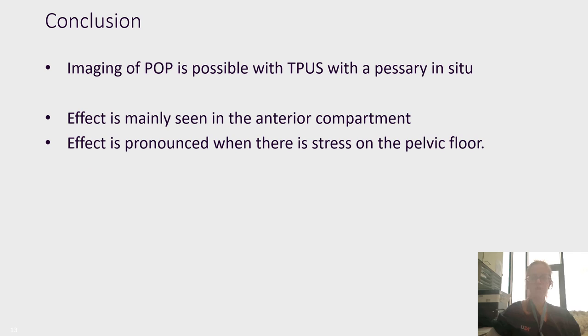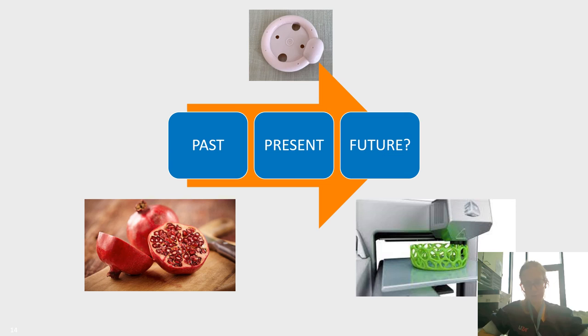To conclude, imaging of the pelvic floor and pelvic organ prolapse is possible with transperineal ultrasound when a pessary is in place. The effect of a pessary is mainly seen in the anterior compartment and is mostly pronounced when there is stress on the pelvic floor. While the pessary has a long history — described as far back as ancient times with the pomegranate — it now has a lot of potential. I hope for a more personalized approach to pessary therapy for pelvic organ prolapse, so that we can help many people who are currently not using a pessary.